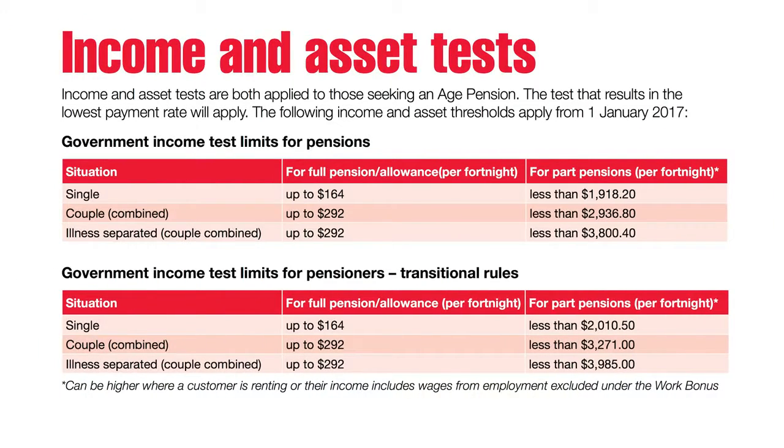When it comes to assessing your eligibility for an age pension, an income and an asset test are both applied. Under the income test, your pension is reduced by 50 cents in every dollar you exceed the threshold. Centrelink has clear definitions of what is included under the income test, and this can include income from investments, rental property and, of course, salary.